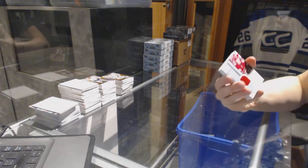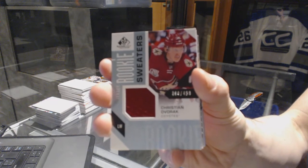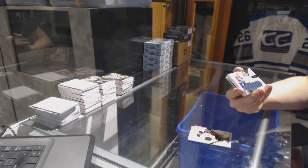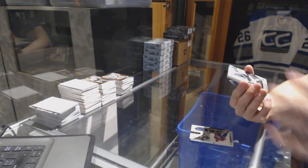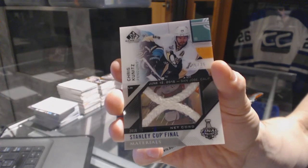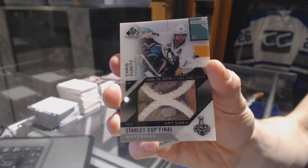All right, we've got rookie sweaters, numbered 499 for the Arizona Coyotes, Christian Dvorak. Rookie jersey, numbered 399 for the Anaheim Ducks, Jacob Larson. All-Star Skills Relics, numbered to 99 for the Edmonton Oilers, Taylor Hall. We've got a Stanley Cup Final Materials game-used net cord, number 25 of 25 for the Pittsburgh Penguins, Chris Kunitz.